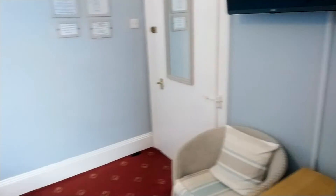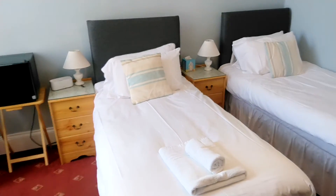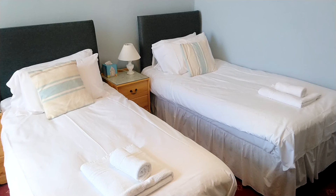That's just a quick tour of room nine at Heathcliff House. If you like the look of this room, you know what to do — pick up the phone and give us a call on 01803 211580, or take a look on our website at heathcliffhouse.co.uk. We hope to see you soon!